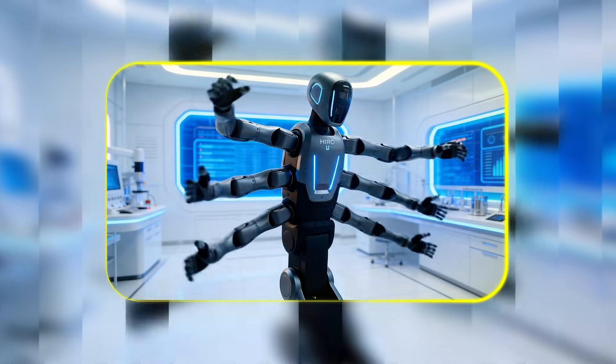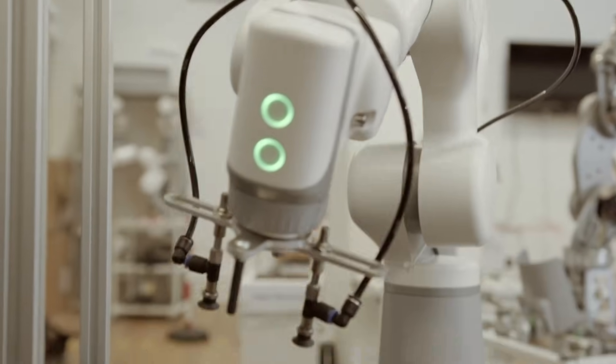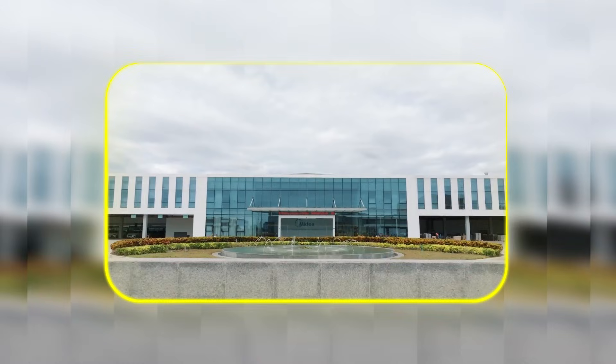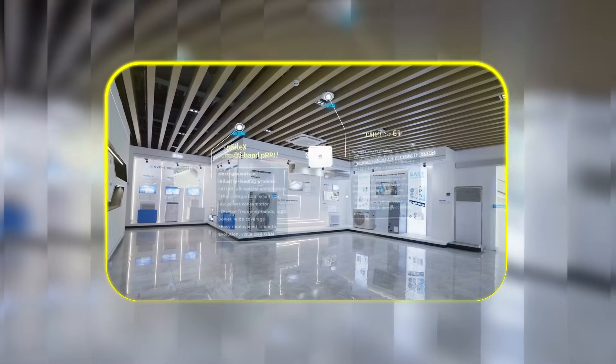It can swap tools in a flash and handle job transitions that would normally need a whole team of people or a bunch of separate single-purpose machines. And critically, this is not a lab prototype — this month the Miro U is rolling into the Midea Wuxi high-end washing machine factory for pilot testing.